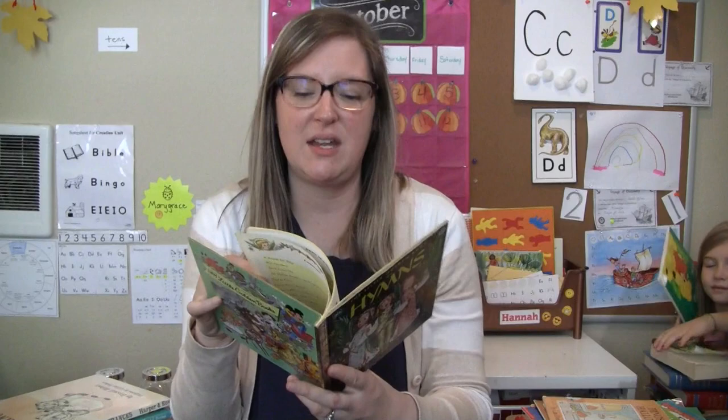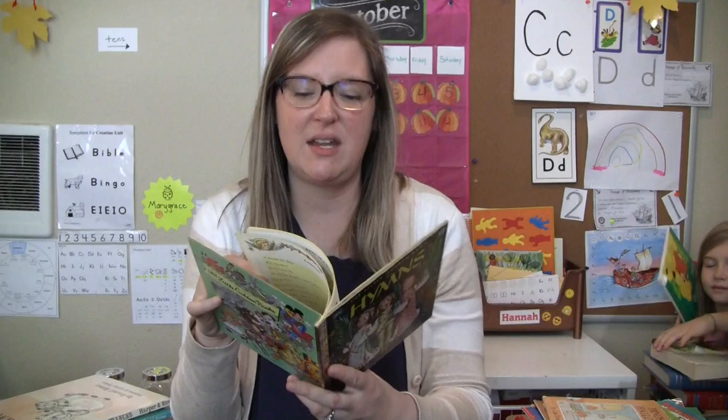This one may be something we just look at and then give to the book sale next time we go. The pictures are really pretty but I don't think we'll necessarily go through this one.